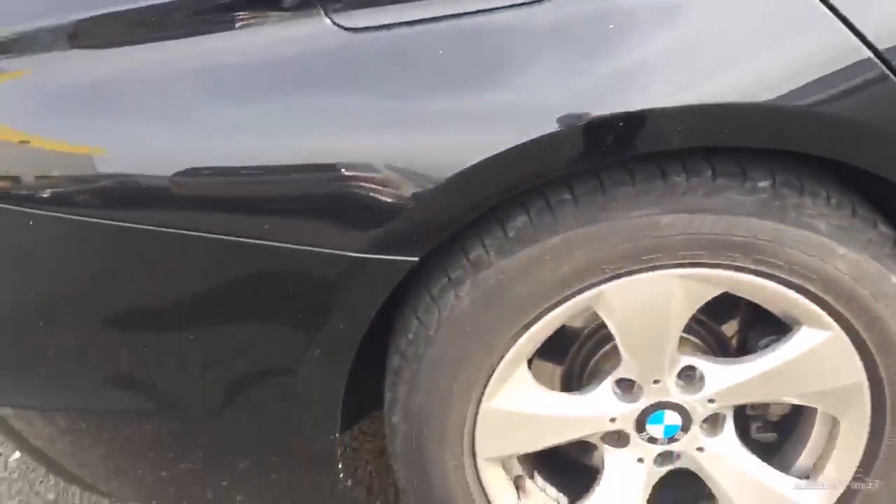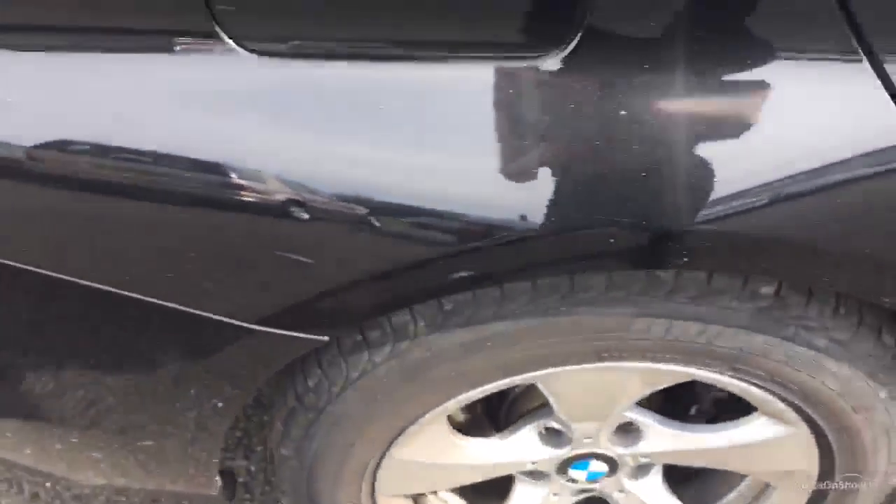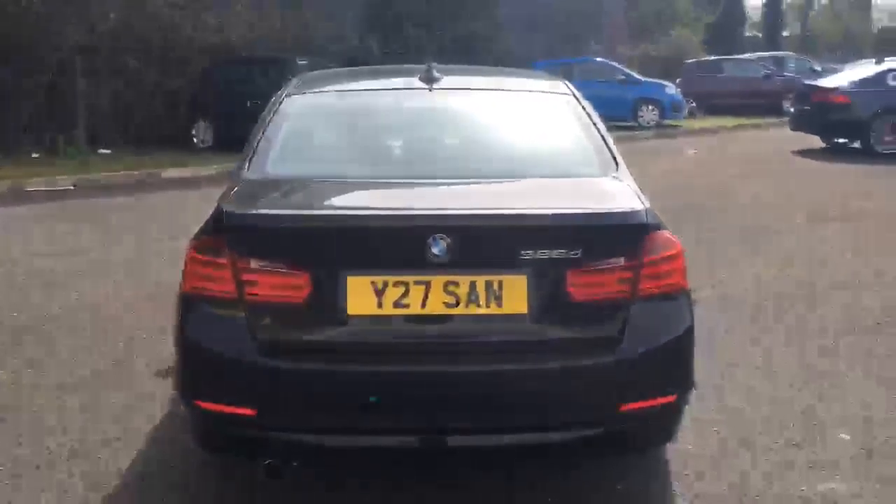The back arch is in neat condition. The alloy is good, with a tread depth of just over 3mm. We've got rear parking sensors. Opening the boot — nice spacious boot there. There is a slight scratch mark just on the back, and a slight scratch on this arch too at the rear.